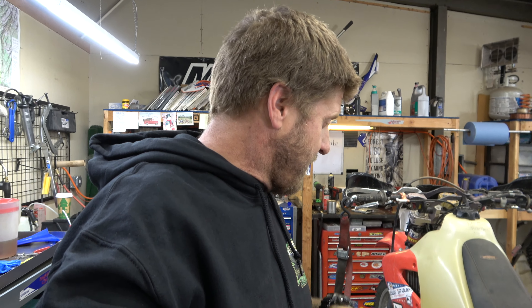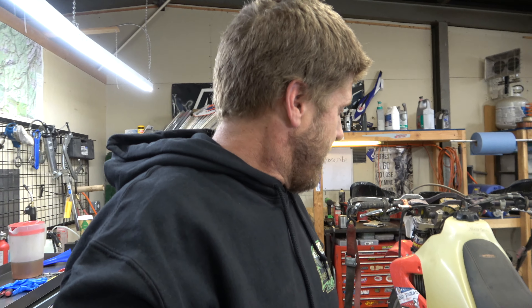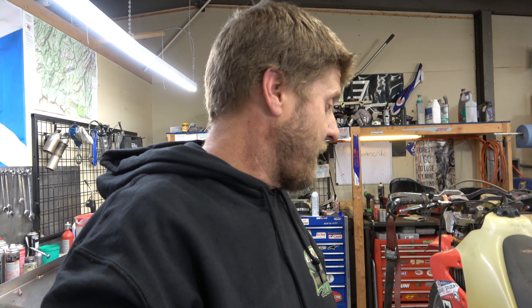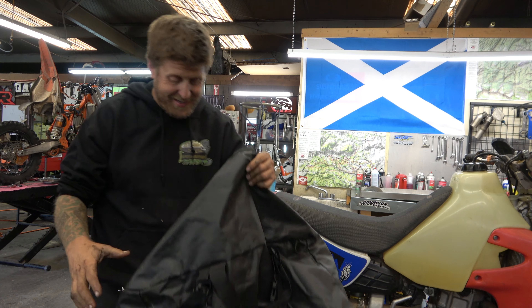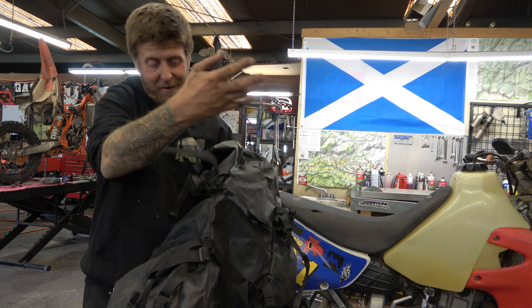I don't have the parts for the counter shaft seal leak but it doesn't seem bad - it's not leaving any mess below it so I think we'll be all right. Change the oil, service the air filter, get everything going. Now I'm going to show you what I'm running for a bag. I actually haven't ever used it - I bought it long ago when I became a dealer specifically for this bike and just never used it. This thing is cool. It's a Wolfman - it had a name but I don't know what it is.